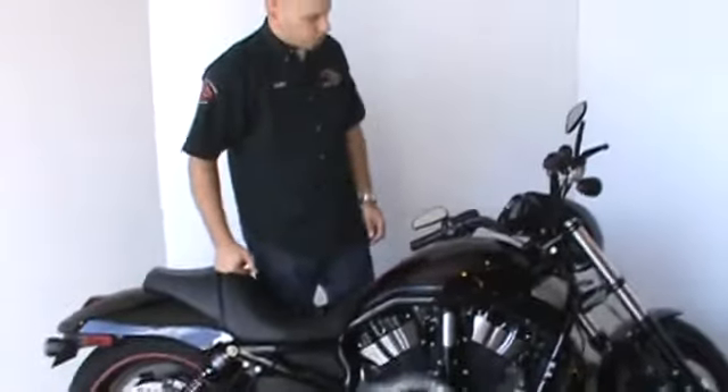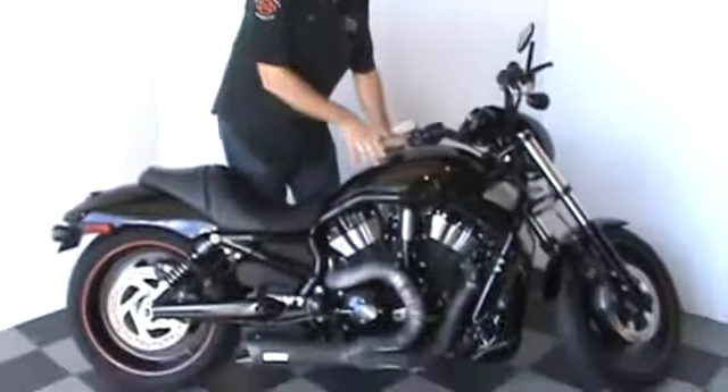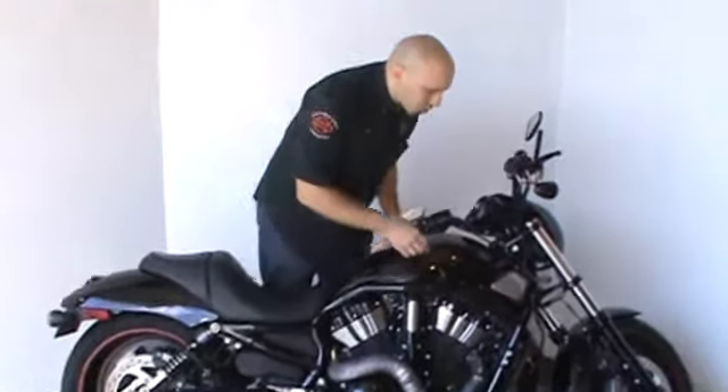Hi, my name is Austin. I'm one of the sales managers here at House of Harley-Davidson. I just want to show you this 2008 Night Rod Special. It's a very good-looking bike. It's in the vivid black with the orange stripes — it's a very good-looking color combination.